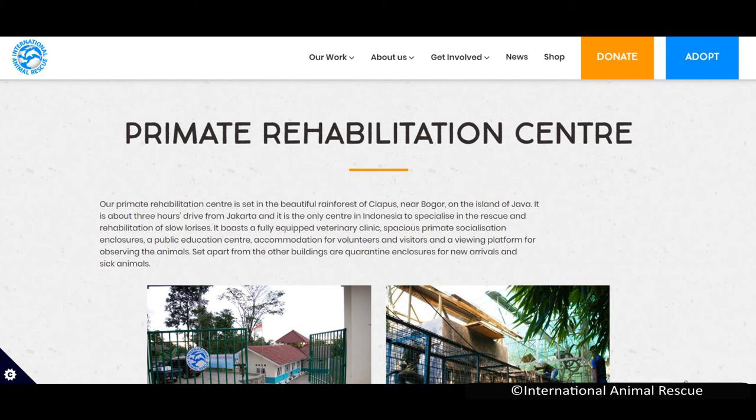I will leave a link in the description to the International Animal Rescue, an organisation that rescues, rehabilitates, and releases hundreds of slow lorises every year. It sometimes does not feel like there is a lot we can do aside from not buying a slow loris ourselves, but donating to organisations like this can go a long way. Just to be clear, I have not been paid to promote them, but when dealing with topics like this, mentioning organisations like the International Animal Rescue is the ethically responsible thing to do.